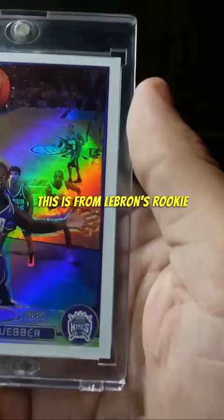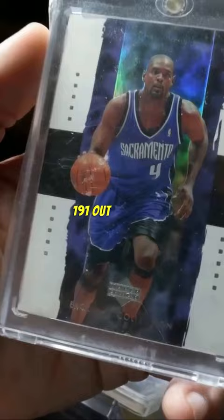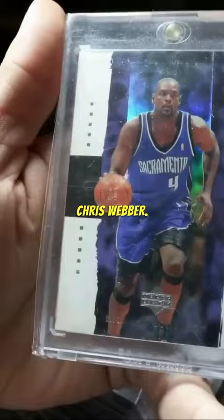2003-04 refractor — this card is unbelievable, 191 out of 225. Chris Webber, and that's from the 2003-04 Exquisite. Tyreke Evans with the Kings patch — Tyreke was a big part of the Sacramento Kings.